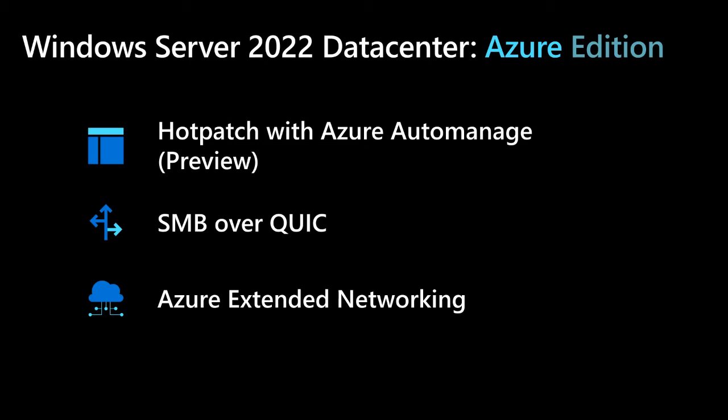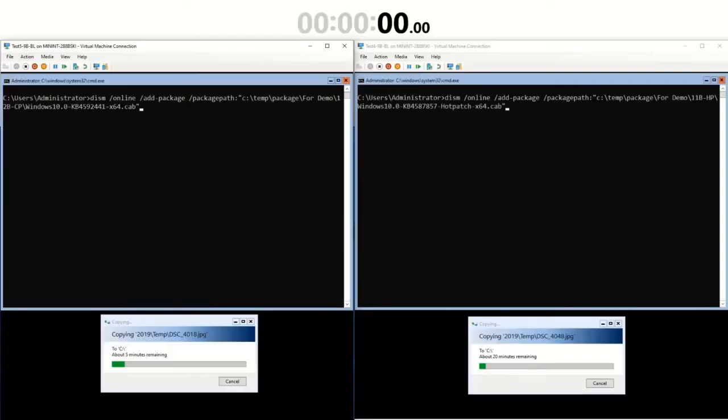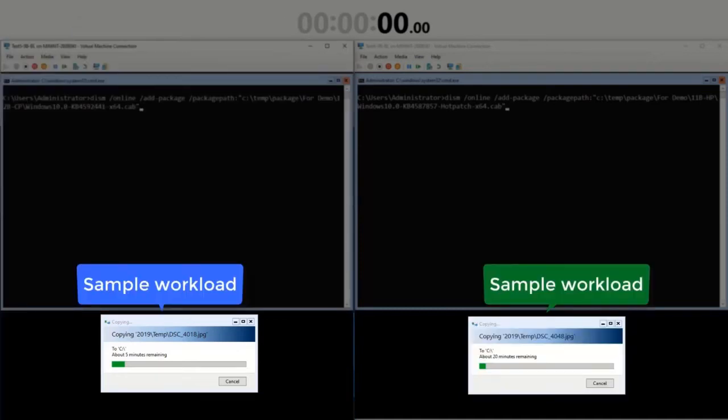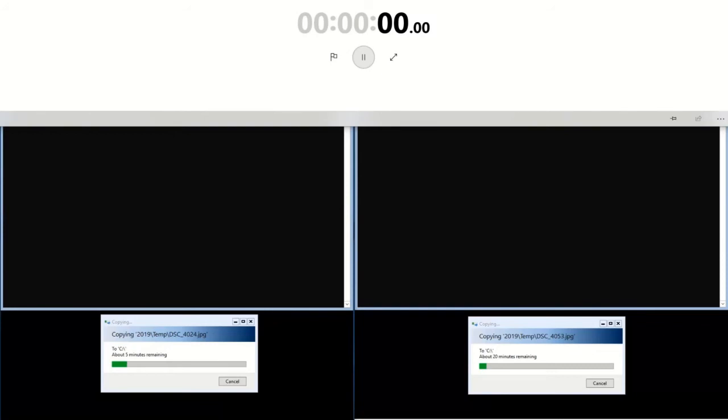Everybody loves Hotpatch, nobody can get enough of Hotpatch — let's do a quick demo of Hotpatch with Windows Server 2022 Azure Edition. Hot patching is a new way to install updates that doesn't require a reboot and doesn't interrupt your workloads. In the demo environment: on the right I have a new Windows Server 2022 Core VM created with Automanage where I'll manually install Hotpatch updates. On the left for comparison I have a Windows Server 2022 Core VM where I'll install a comparable Latest Cumulative Update (LCU) — a traditional update. I have file copies queued up as sample workloads and a timer to track the patching installation status.